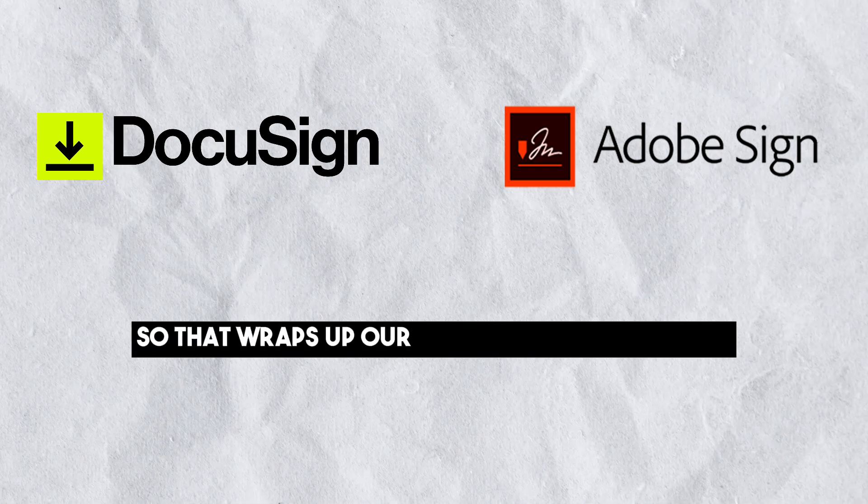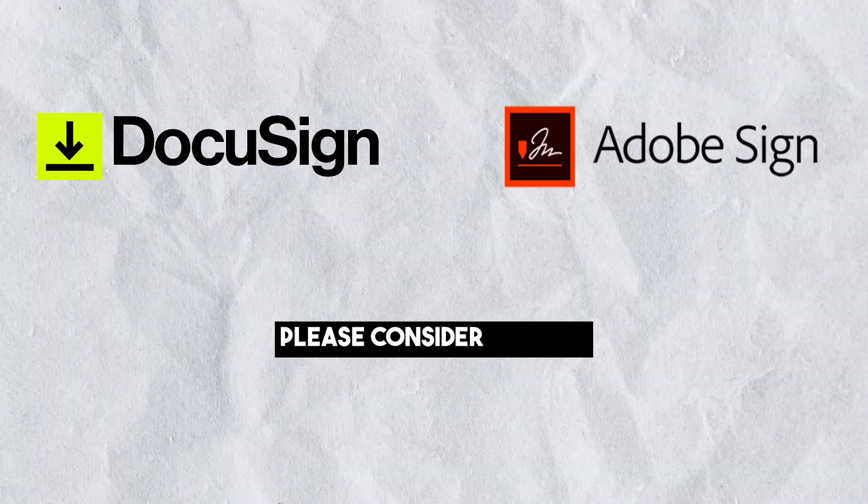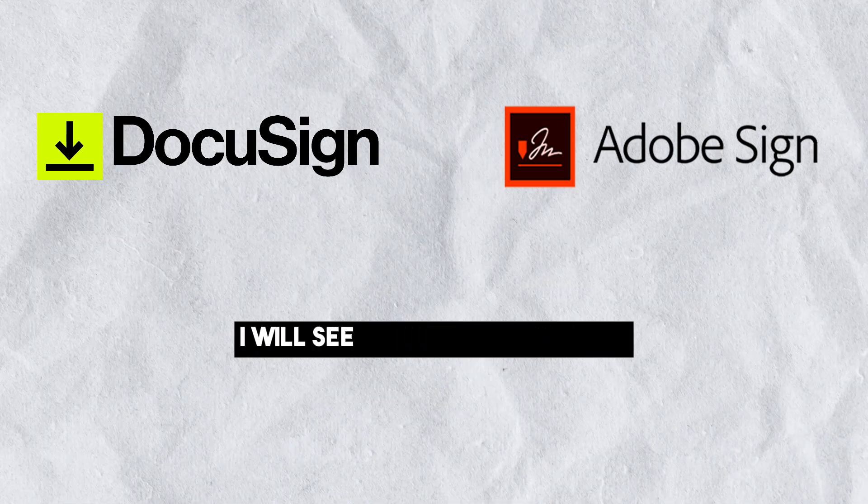So that wraps up our comparison of DocuSign vs Adobe Sign. If this video was helpful, please consider leaving a like and subscribing to my channel.